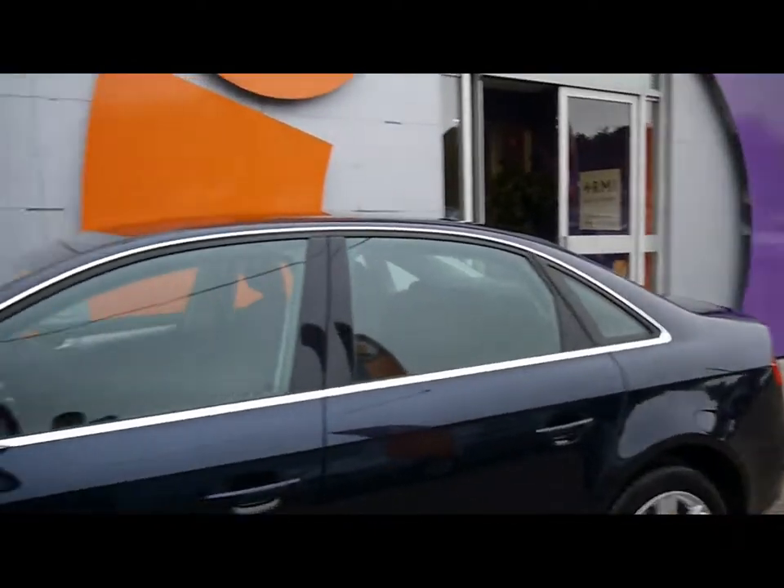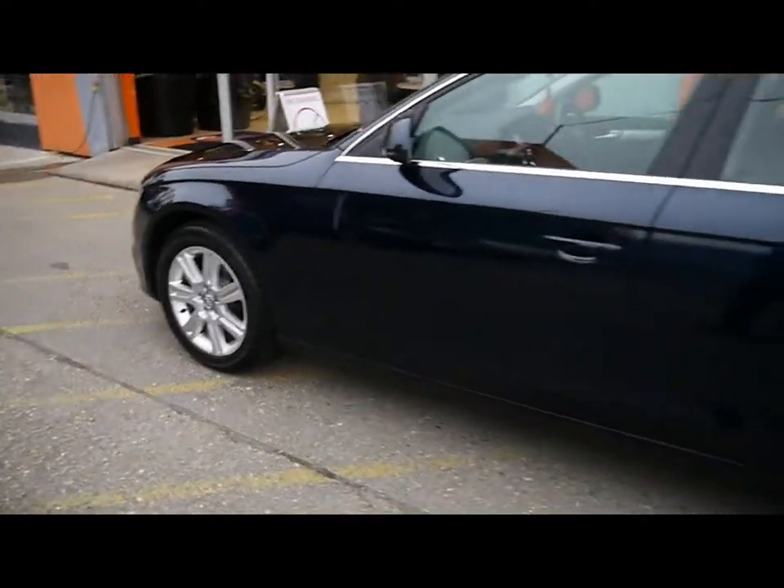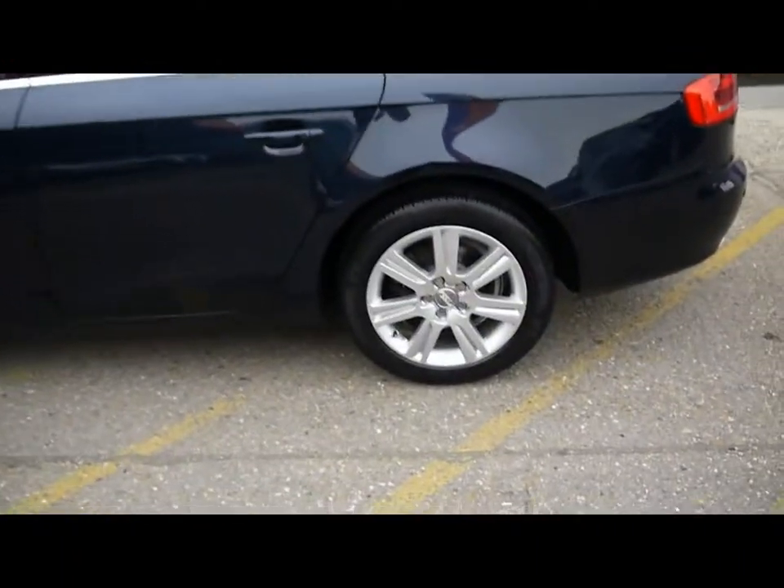Chrome trim runs around the outside of the windows. Colour coded handles and door mirrors. All four of the alloy wheels are in great condition — they show little signs of them touching the kerbs.